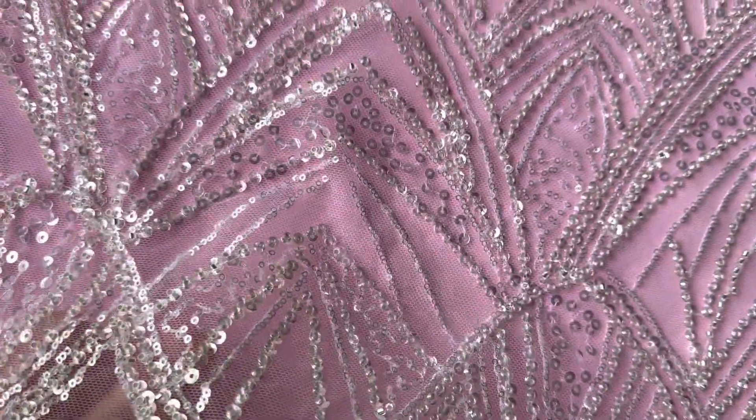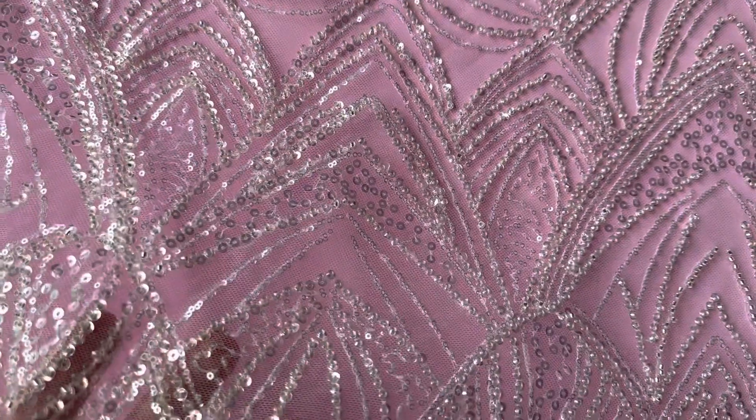Good afternoon from Bridal Fabrics. This is a very elegant, simple yet sophisticated lace design called a Mazda.